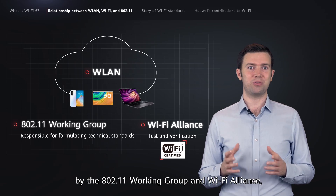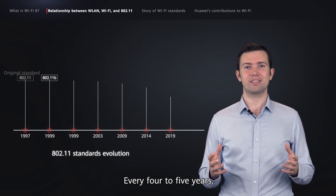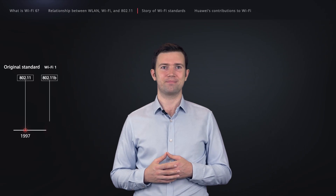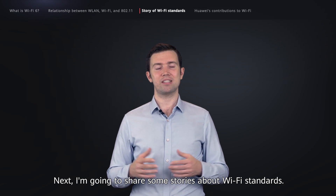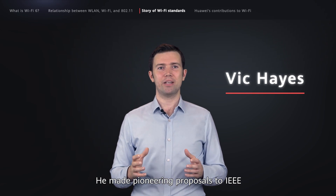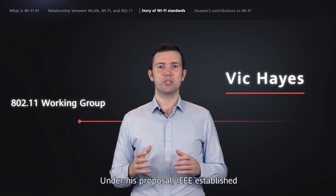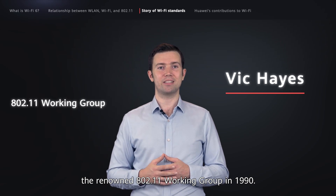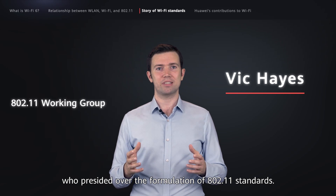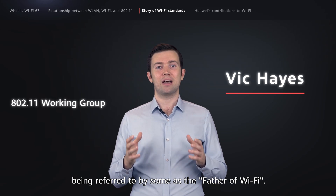Through joint promotion by the 802.11 working group and Wi-Fi Alliance, the WLAN industry is embracing rapid transformations. Every four to five years, the industry will undergo a technological revolution and generate a new generation technical standard. When talking about Wi-Fi, we have to mention someone called Vic Hayes. He made pioneering proposals to IEEE to establish a set of international WLAN communication standards. Under his proposal, IEEE established the renowned 802.11 working group in 1990. This working group was chaired by Vic Hayes, who presided over the formulation of 802.11 standards. His outstanding contributions to the Wi-Fi field have led to him being referred to by some as the father of Wi-Fi.